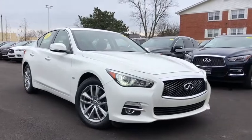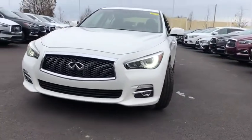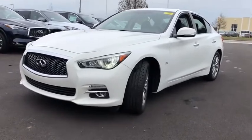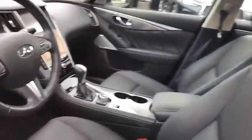Come test drive the 2017 Infiniti Q50. The Q50 has elevated design expression by breaking all the design rules. Along with the signature appearance, it also comes with power. The breathtaking performance of Infiniti's Q50 engine leaves nothing to be desired.